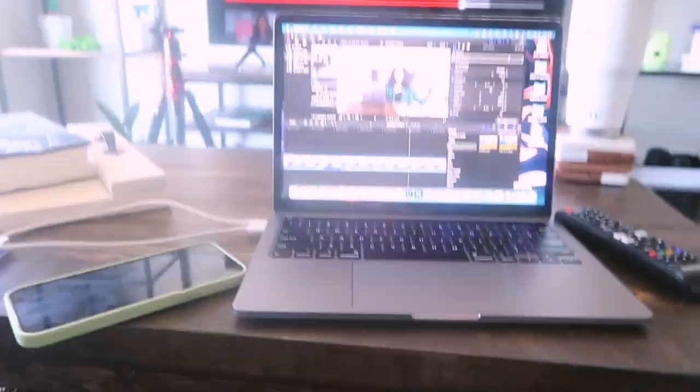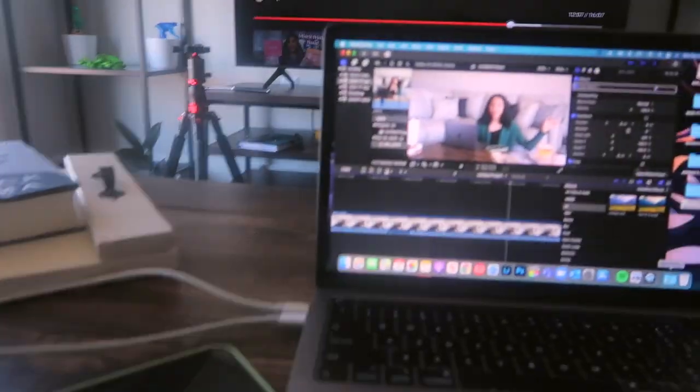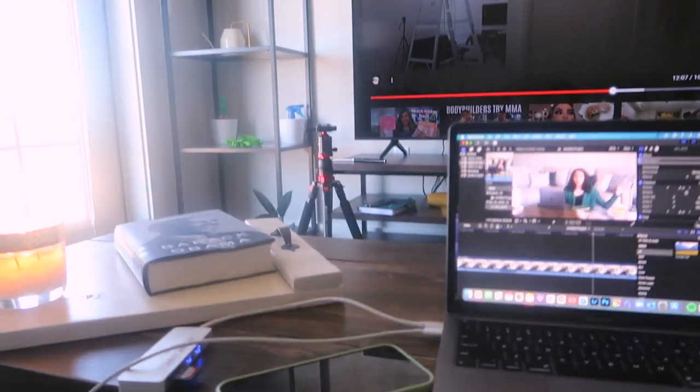Once I am mostly done I'll do a full apartment tour where I actually explain where everything comes from. Right now this is what it's looking like — I'm editing a video, watching some YouTube, got a candle going. My apartment is basically almost done.